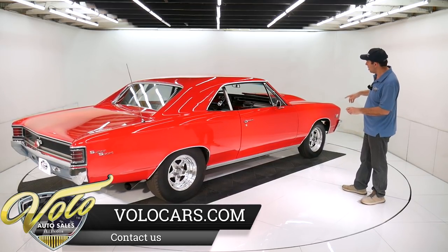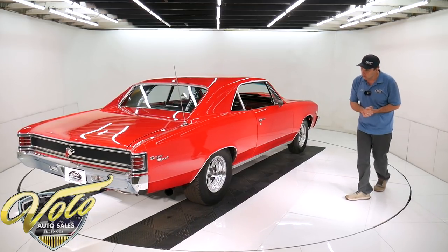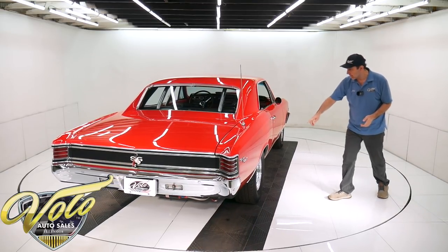Wilwood disc brakes at all four wheels. The whole braking system is Wilwood — slotted in front and back.